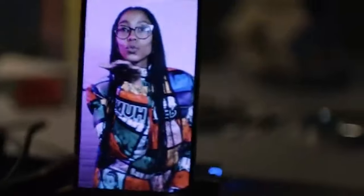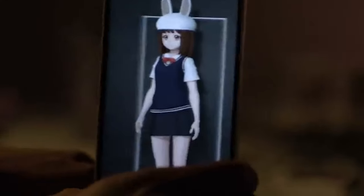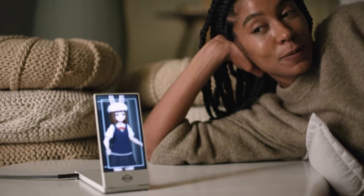The Looking Glass Factory has taken to Kickstarter for what is billed as the world's first portable holographic display: the Looking Glass Go. Like the company's other products — from the Pro Workstation to the Looking Glass 65 — the Go has been designed to offer users the opportunity to experience immersive 3D visuals without needing to wear special glasses or headsets.